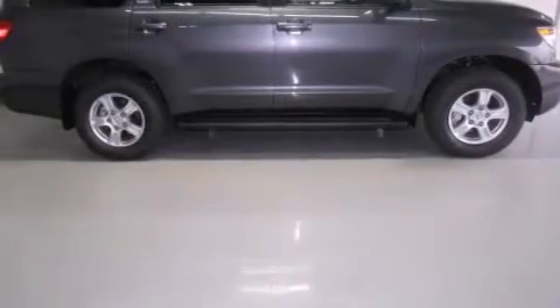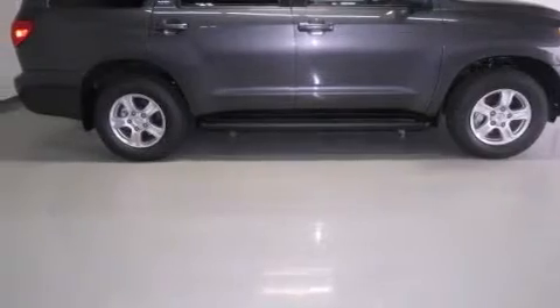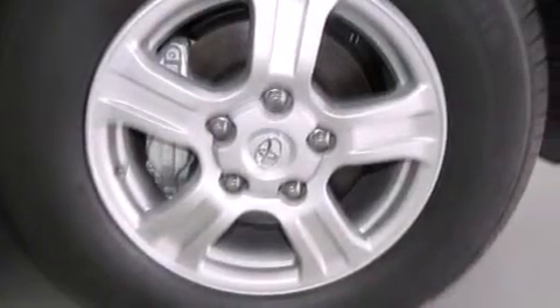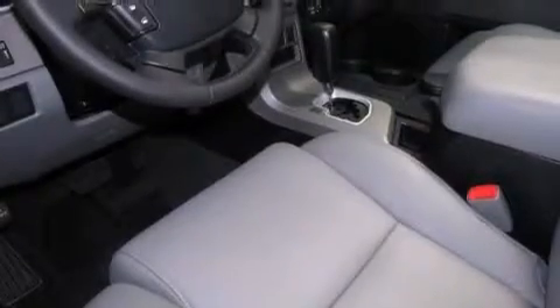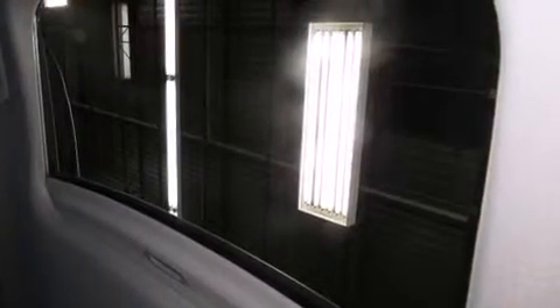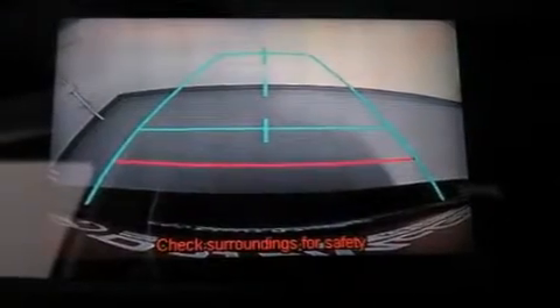Features include commercial-free satellite radio, a power driver's seat, cruise control, side curtain airbags, rear seat childproof door locks, air conditioning, full power accessories, traction control, a keyless entry system, and a sunroof that enables you to fill the cabin with fresh air at the push of a button.